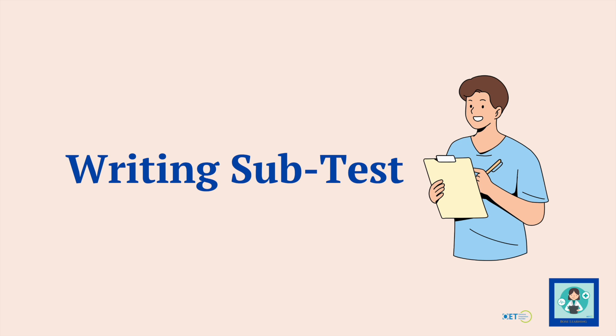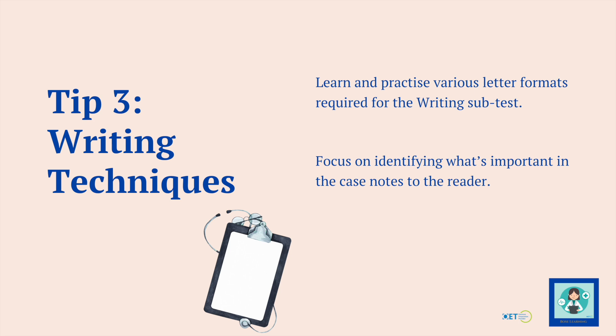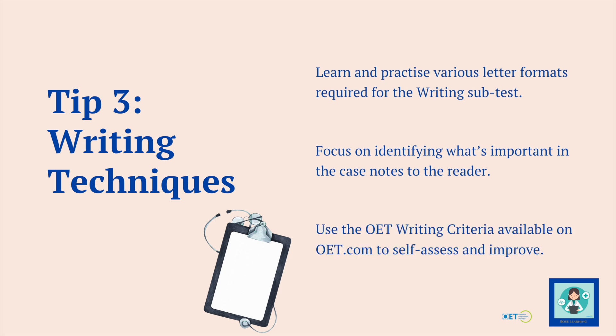Let's move on to the writing subtest. First, practice the different letter forms — you could get a discharge letter, a referral letter, or possibly a transfer letter. Learn all of those and look at what's required for each. Focus on identifying what's important in the case notes to the reader, and what the reader needs to do, then make sure that's clear. Use the writing criteria on OET.com to self-assess and improve — if you know what the examiners are looking for, it's much easier to give it to them.